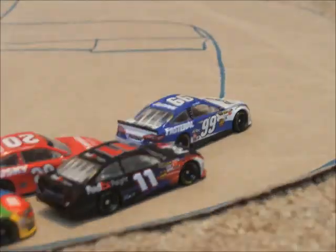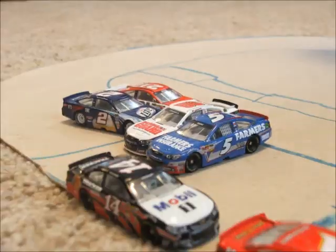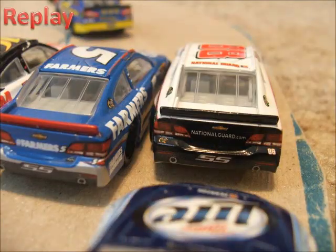He almost gets a decent jump on the restart and tries to get around Carl Edwards but Edwards takes the advantage. Now Matt Kenseth's going to go for the lead and oh we've got a big wreck off of turn 4. Many cars involved — Casey Kahne, Dale Jr., Keselowski, and Bayne.